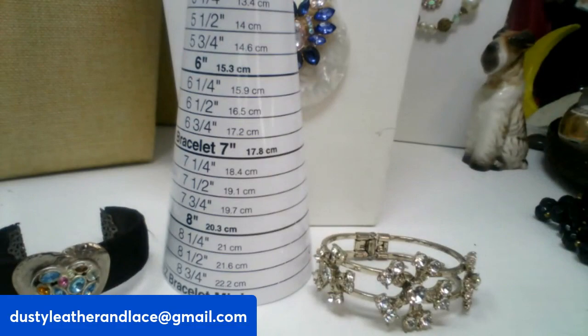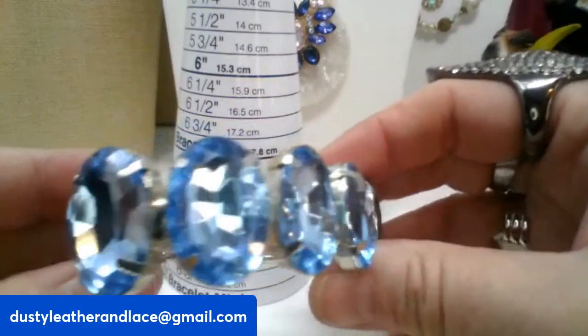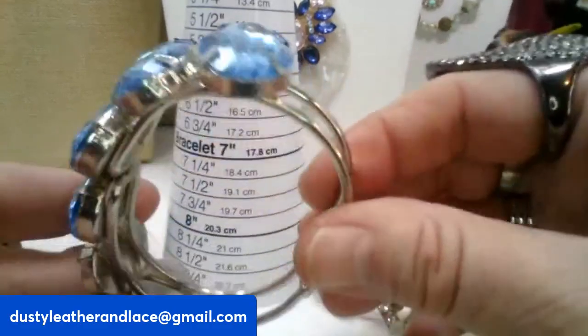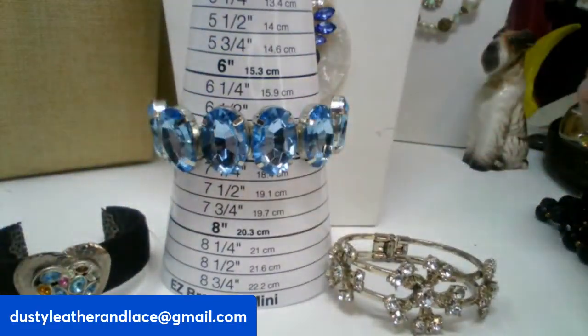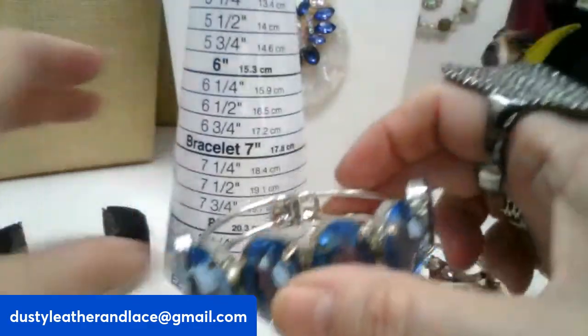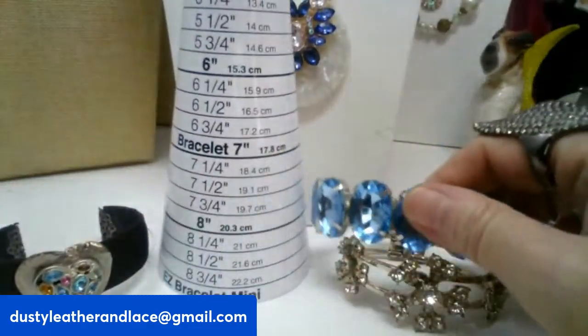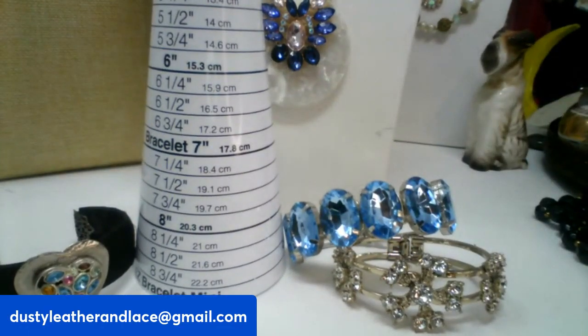For my third we have another clamper — really pretty blue big crystal in silver tone. It's about a size seven and it's ten dollars, number twenty-four.